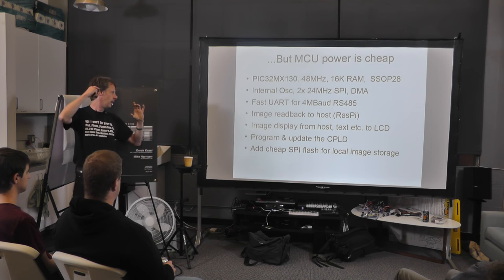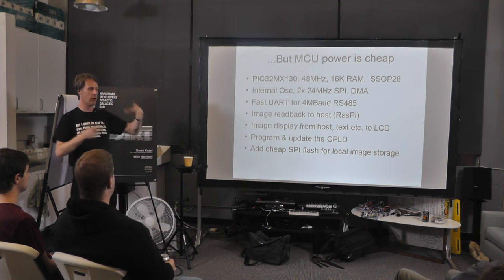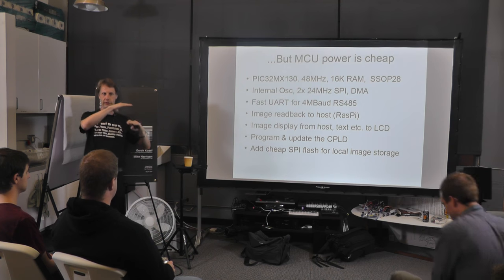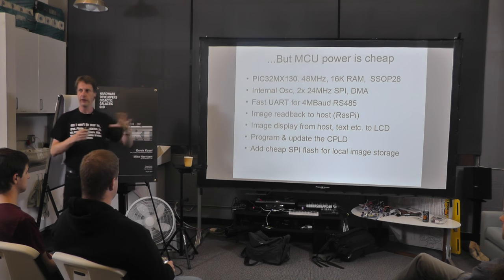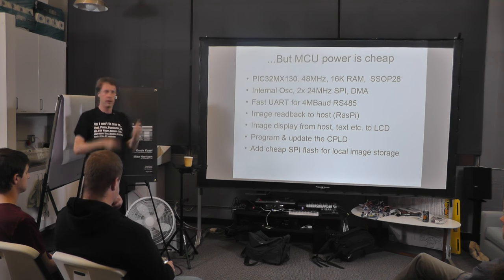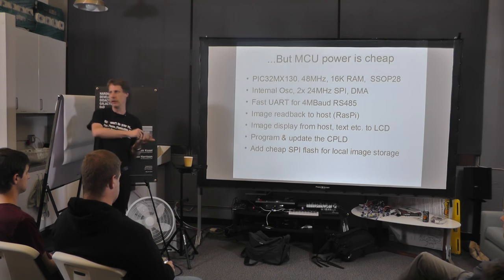The microcontroller can do the CPLD programming for you. Unlike an FPGA, the actual contents of the CPLD are quite small, so you can embed that in your microcontroller source code and have the microcontroller program the CPLD over the JTAG interface. That's one less thing you need to do in production — you program your micro, the micro activates a function of the CPLD to determine whether it's programmed, and if not it just programs it. SPI flash memories are really cheap, so let's put one of those on too.